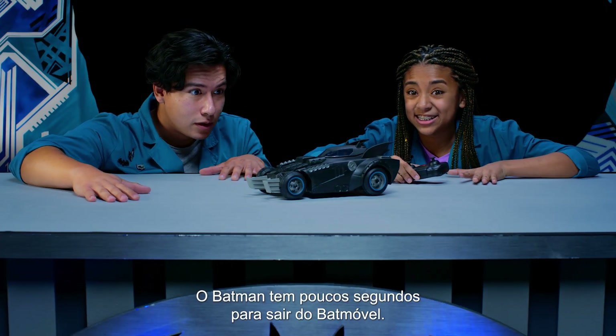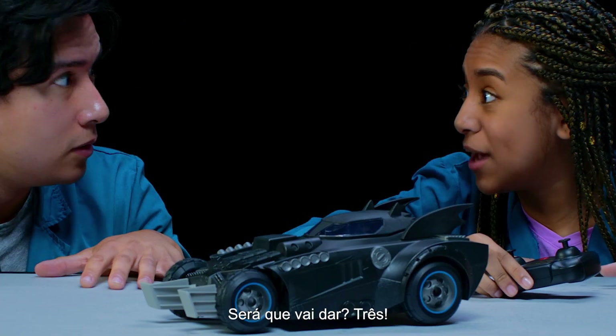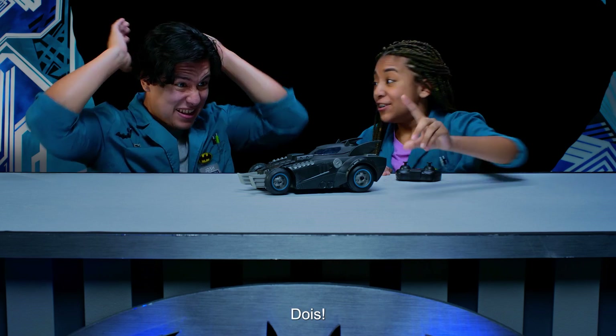Batman has only got seconds to launch out of the Batmobile. Will he make it? Three, two, one!